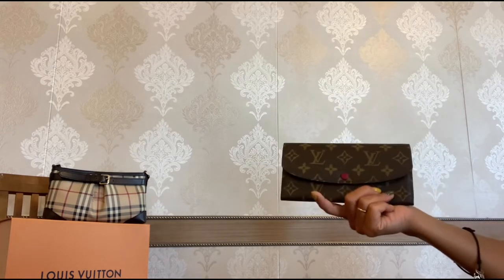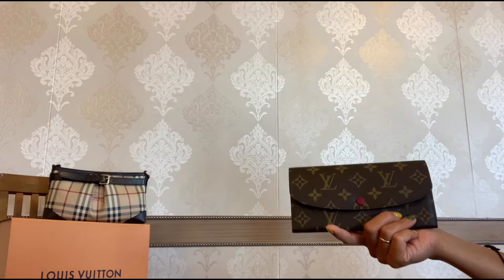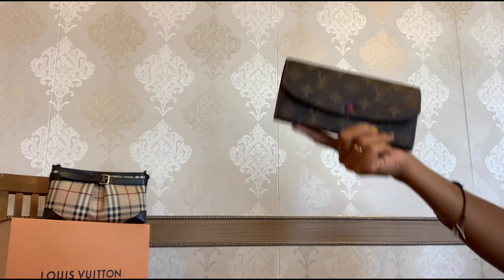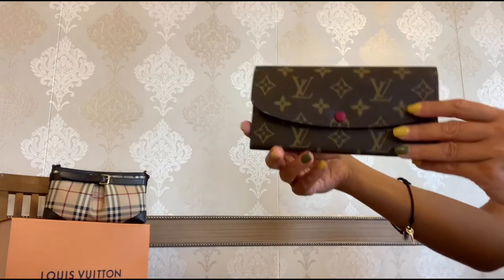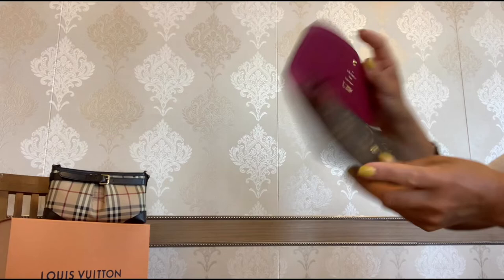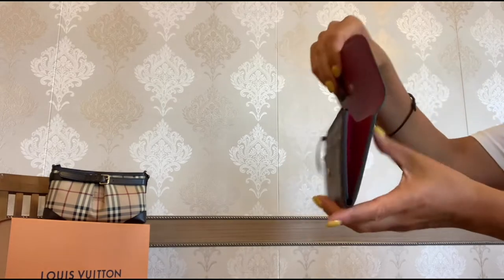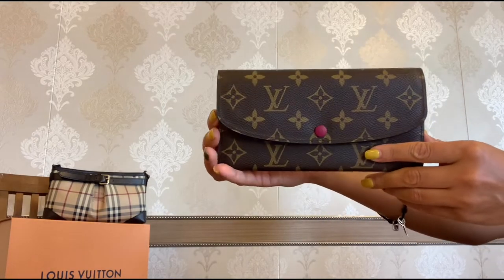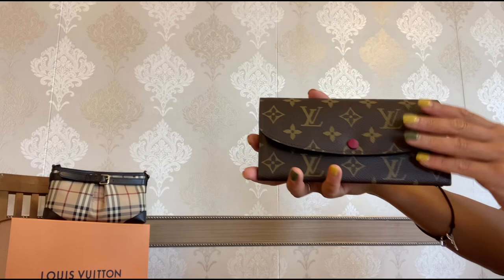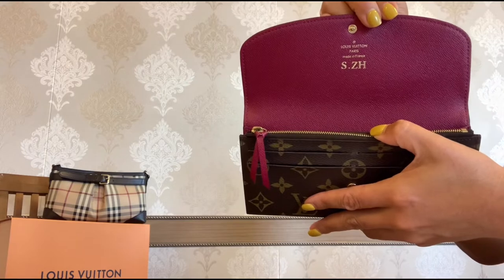At that time my long zipper leather wallet from Longchamp was pretty old and I was planning to replace it, so I thought why not give a try to a canvas piece from Louis Vuitton. This wallet is a combination of the classic monogram canvas and fuchsia cowhide leather — you can see it on the inside and also on both sides. Look how beautiful this fuchsia button is in the front!